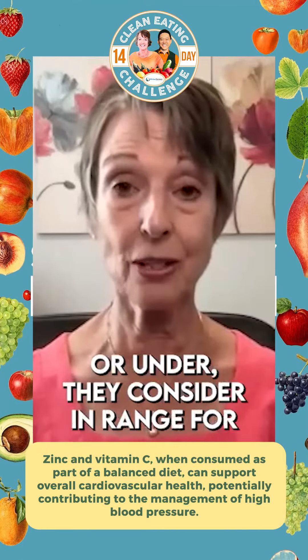What you can do in the meantime is take some extra vitamin C and some extra zinc to support your body to handle the blood sugar that's there. Then work on the diet — making sure you get the sugars out, the simple carbohydrates, and a lot of the starchy foods like rice and pasta out of the diet.